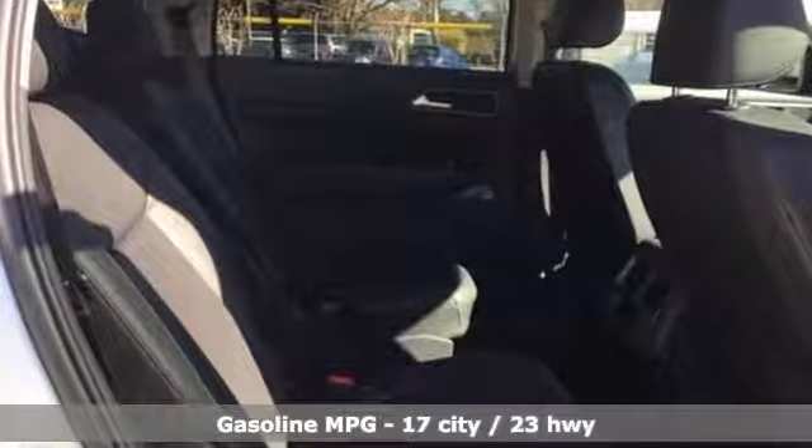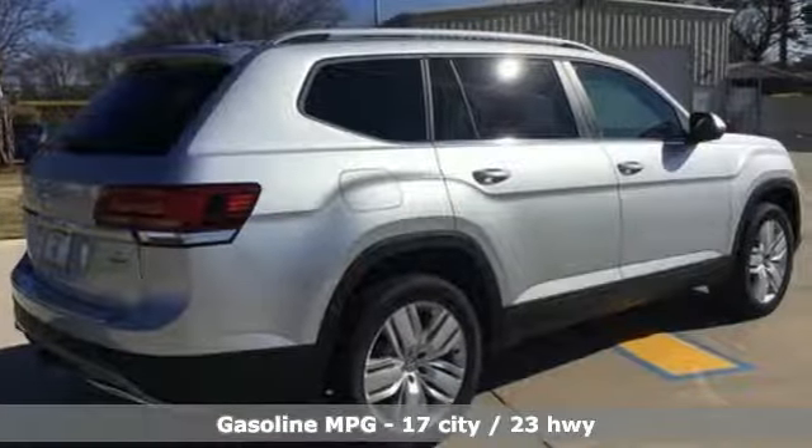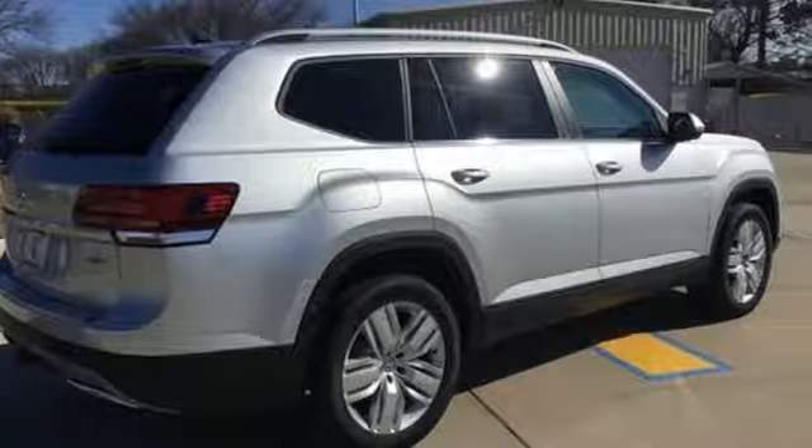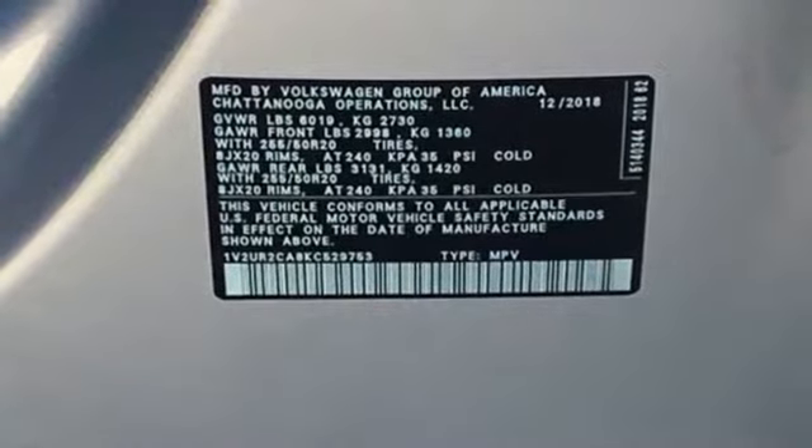It comes nicely equipped with features you'll love: V6 engine, dual zone climate control, streaming audio, auto dimming rear view mirror, front heated bucket seats, power heated mirrors.